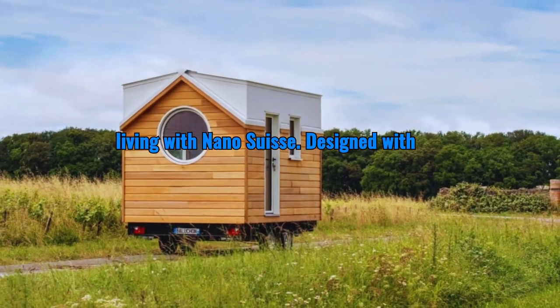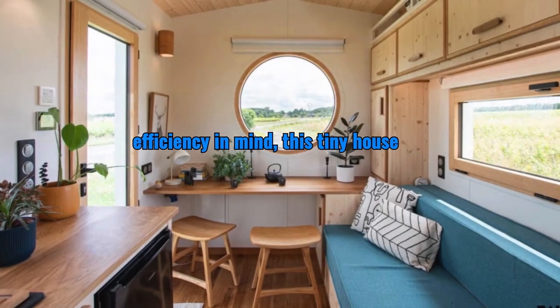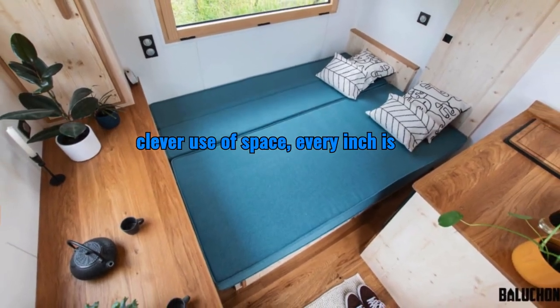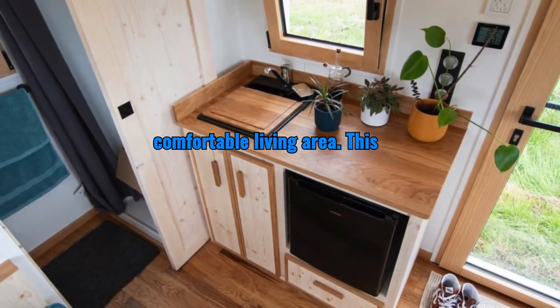Discover the ultimate in minimalist living with Nano Suisse. Designed with efficiency in mind, this tiny house measures just 18 square meters yet offers a surprisingly spacious feel. With its clever use of space, every inch is maximized to create a functional and comfortable living area.